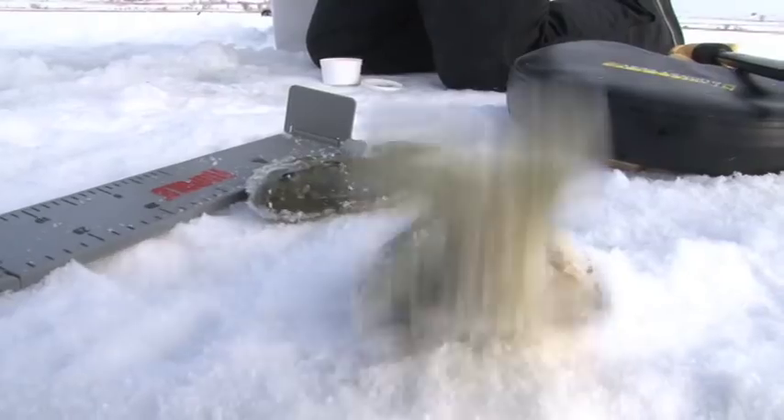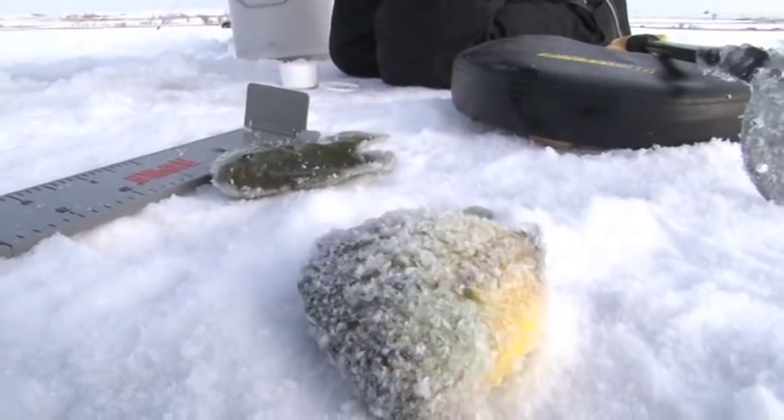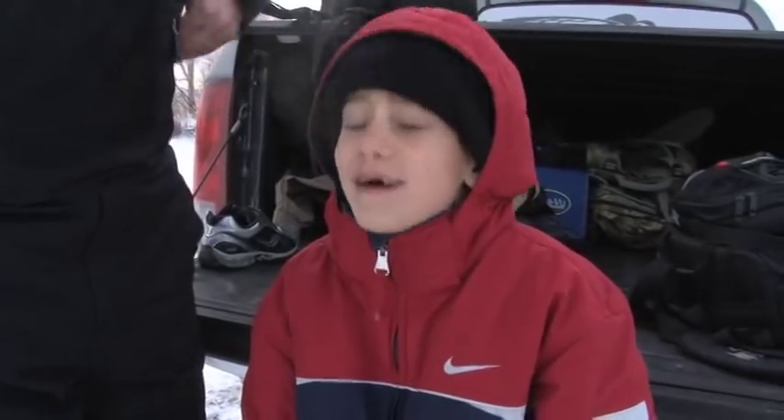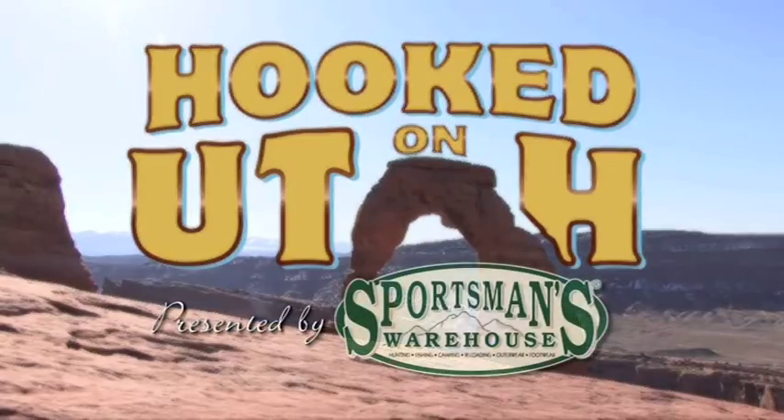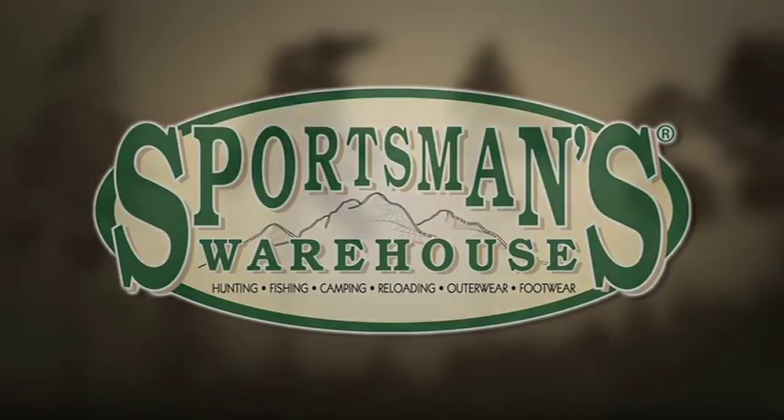We're gonna go out and ice fish for some bluegill, some bass, and a few other species — it is gonna be a treat. Got my boy Brooks with me, he is excited and ready to rock and roll. Hooked on Utah is presented by Sportsman's Warehouse, America's premier outfitter.